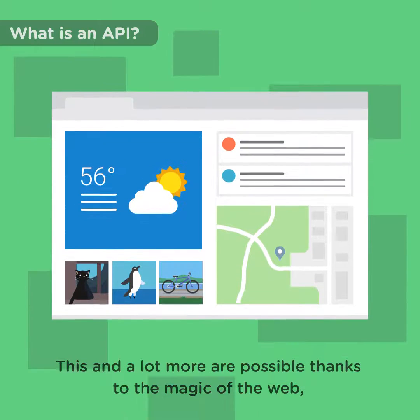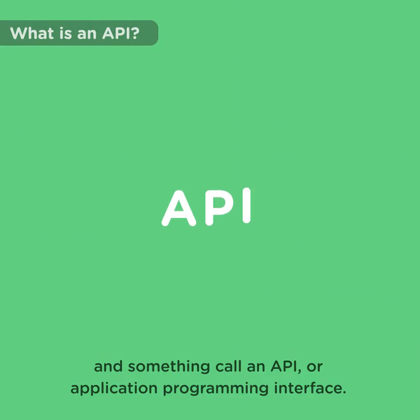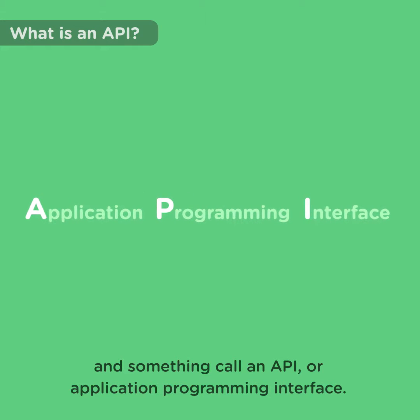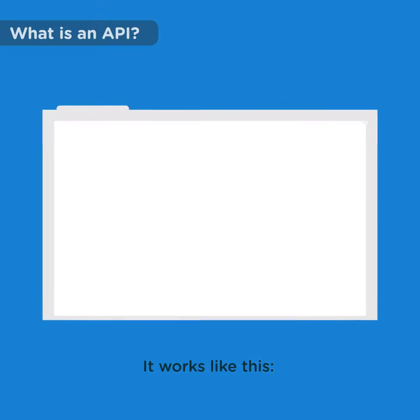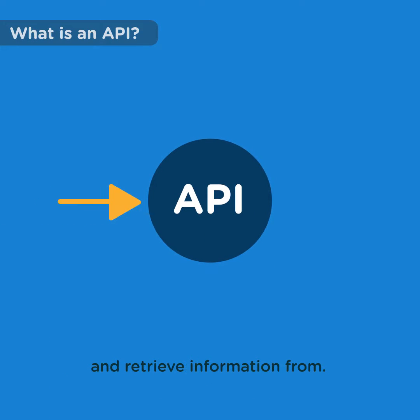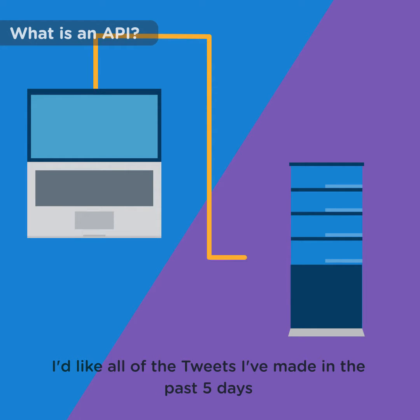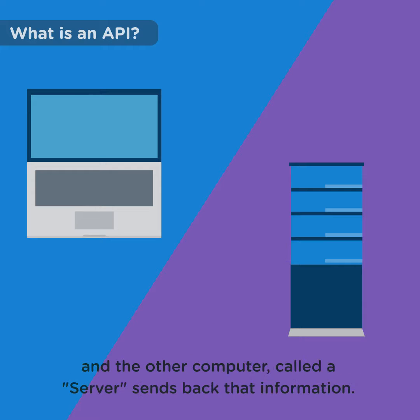This and a lot more are possible thanks to the magic of the web and something called an API, or Application Programming Interface. It works like this: a website provides an API that other computers can talk to and retrieve information from. One computer sends a request off to the API — "Hey, Twitter, I'd like all the tweets I've made in the last five days" — and the other computer, called a server, sends back that information.